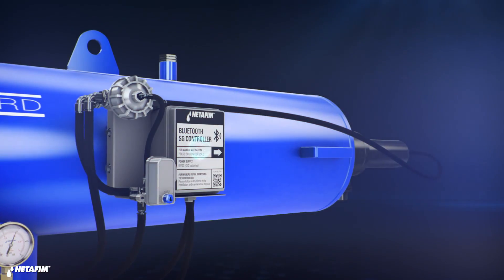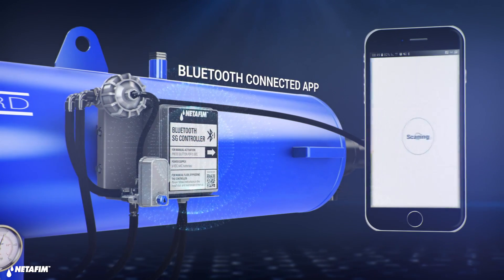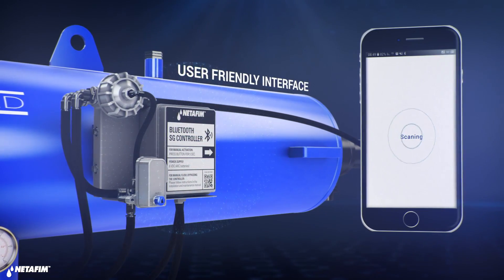Controlling your filter has never been easier. With the ScreenGuard Bluetooth controller, simply download our app and take full control of your system.